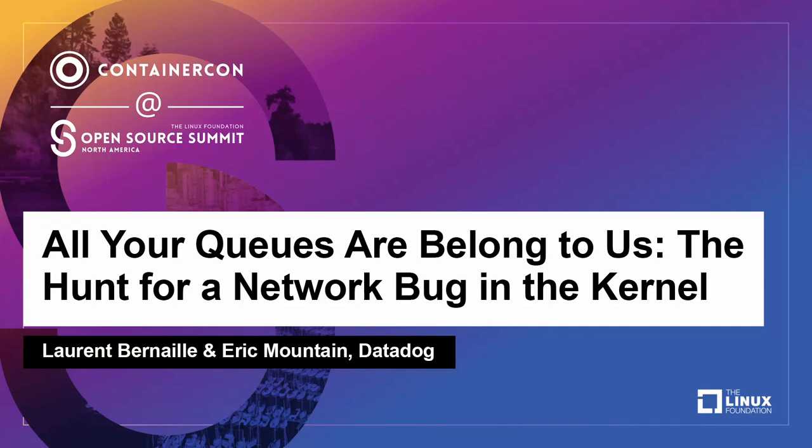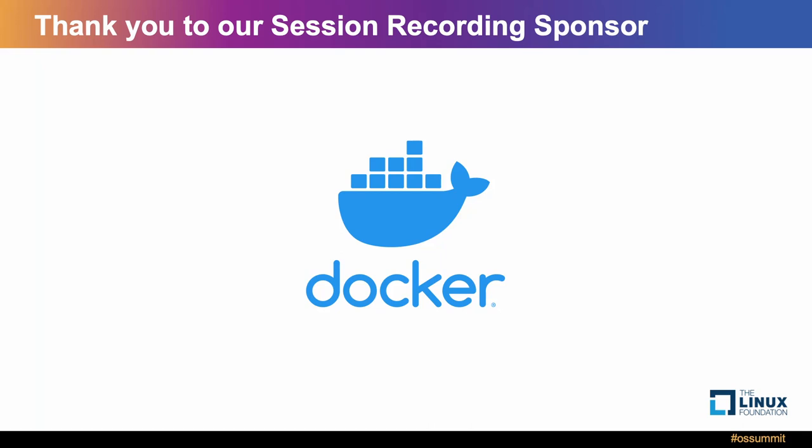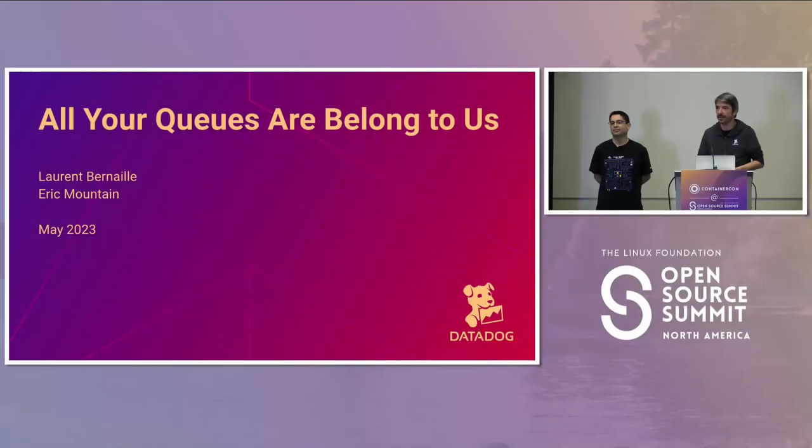Hello, everyone. We're very happy to be in Vancouver with you today. Today we're going to talk about an interesting network kernel bug we found a while back — how it impacted our workloads, how we debugged it, and how we fixed and mitigated it.